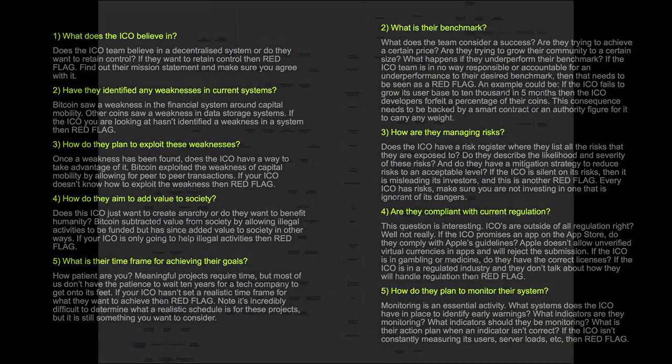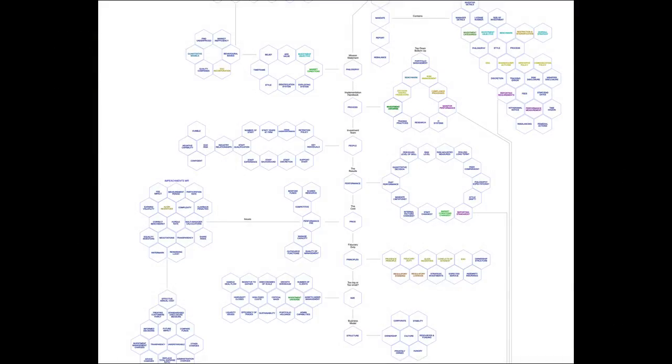This approach is based on how actuaries value hedge fund managers and asset managers, determining whether they should be employed to take on money and invest on part of the portfolio. As you can see, those are all my hedge fund notes — I think they are too small for you guys to read, so that's a terrible slide. I do apologize.